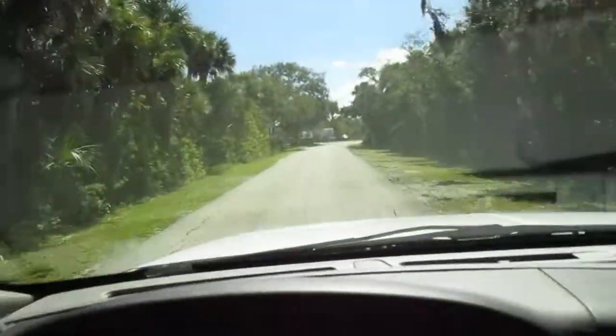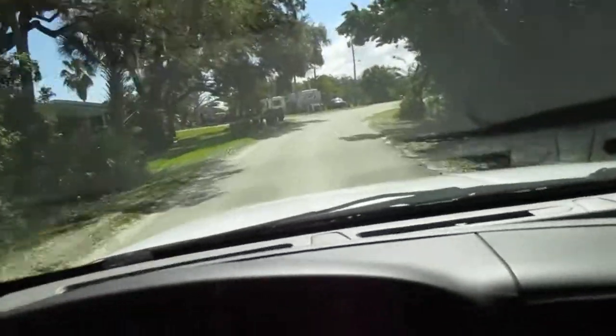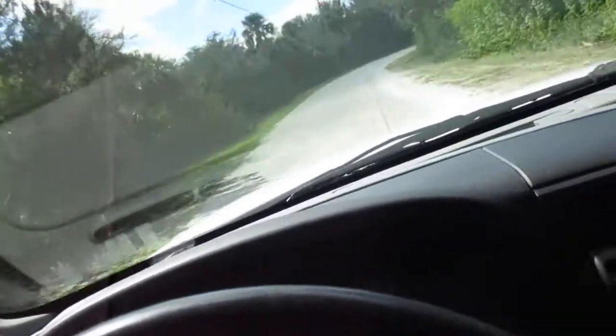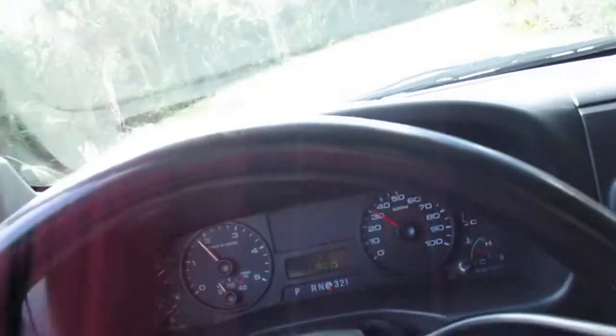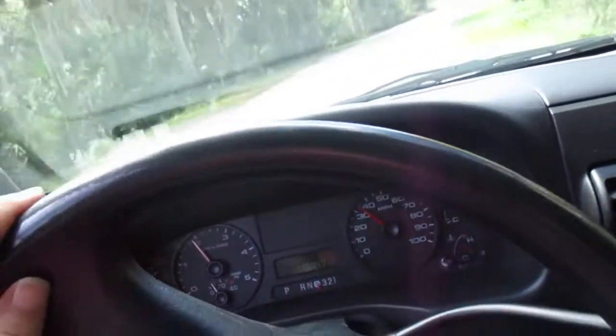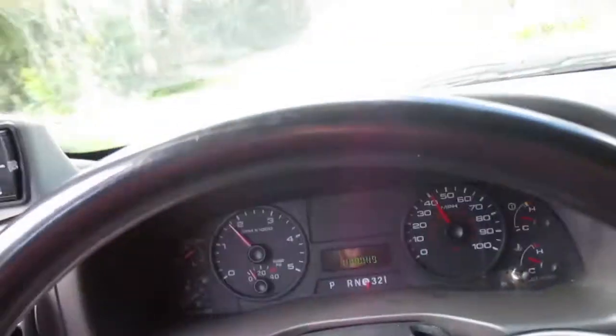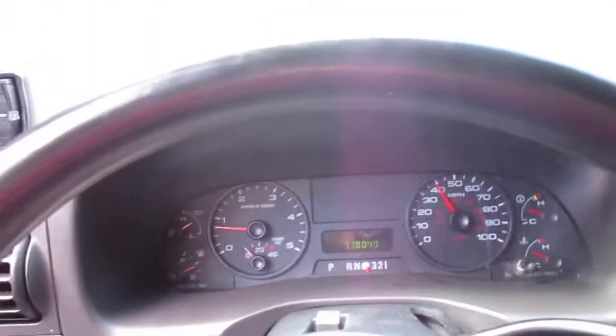This vehicle is registered as a Ford F-350 when you go to register it with the DMV. If you have any questions about this vehicle or any of our other vehicles on eBay, you can give us a call or call Rob directly at 386-210-4201. We're always happy to answer any questions and look forward to answering them for you. Thank you.